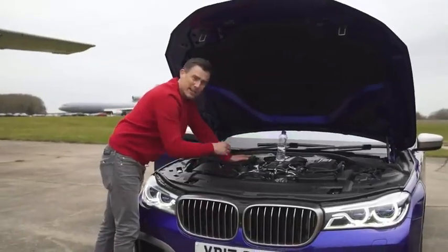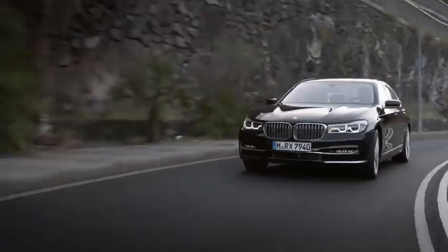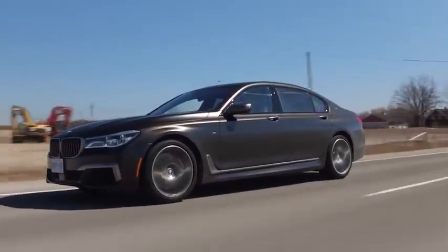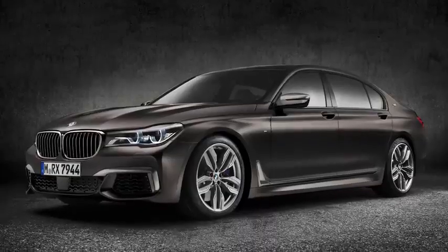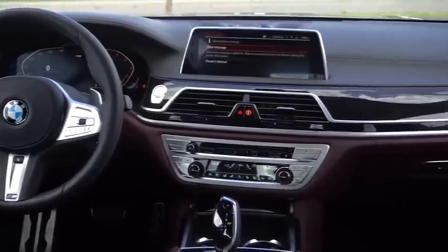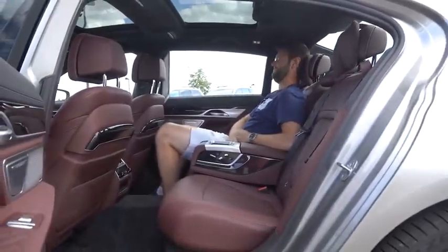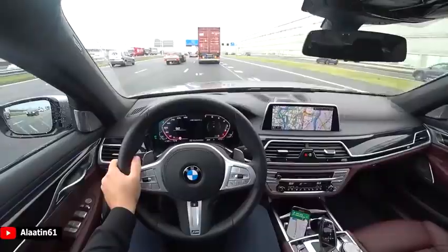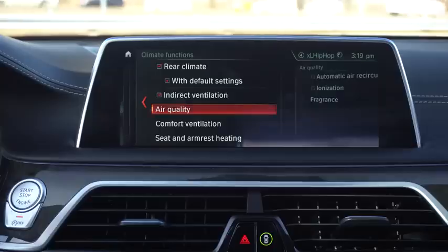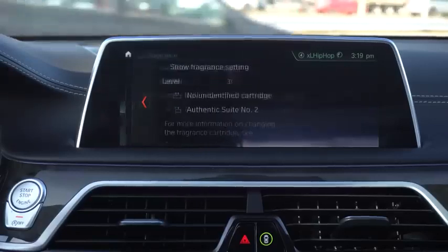The 6.6-litre V12 that purrs behind the giant kidney grille sends this car from 0-60 in 3.6 seconds, making it the second-fastest BMW in the entire line-up, which is pretty amazing considering its sheer size and weight. Inside, the tailor-made interior is geared towards both driver and passengers, with controllable ambient lighting wrapping the entire cabin, touchscreen displays, and optional massage chairs designed for ultimate relaxation between meetings. One of the most advanced features is the motion-controlled dash, where you can change everything — including music volume, aircon and sat-nav — with simple hand gestures.